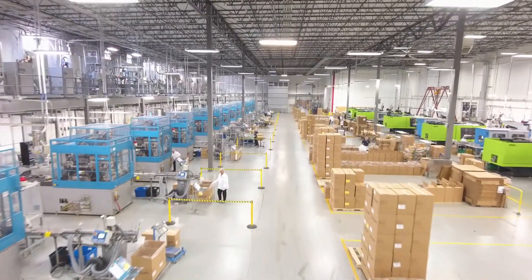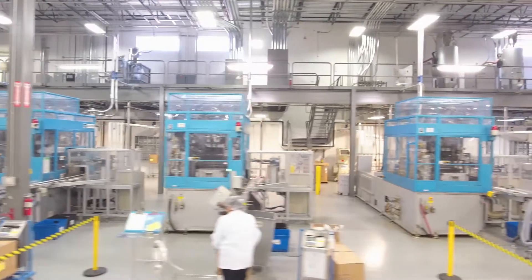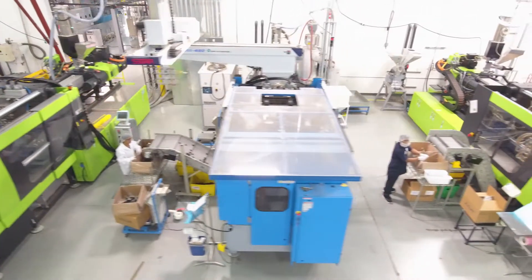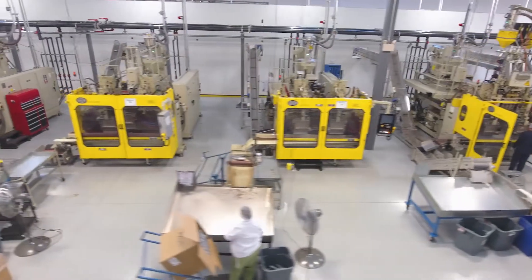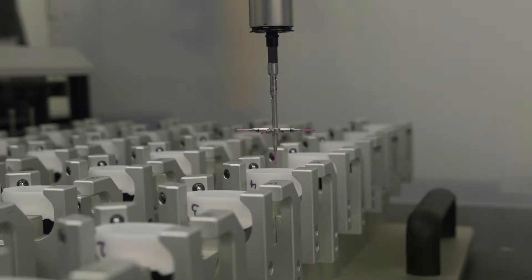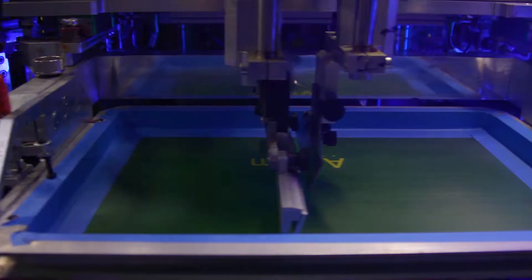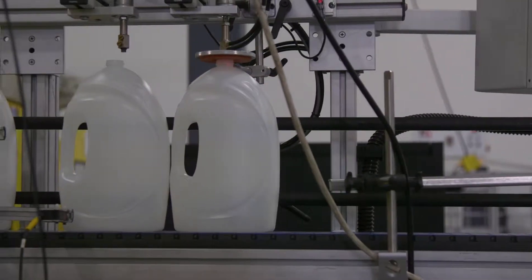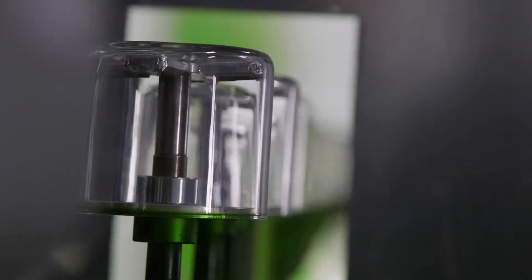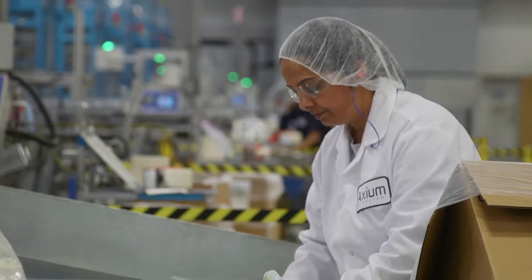Axiom never waits until our equipment is at capacity. We invest in new technology at 70% utilization, so we're always able to meet your needs. And because our facilities are identically equipped with a common platform, our molds can be transferred to sites across the region in response to demand. Axiom is committed to an innovative ecosystem driven to reduce costs and time, from purchase orders to delivery. We continue to challenge everything we do and every step of our process.